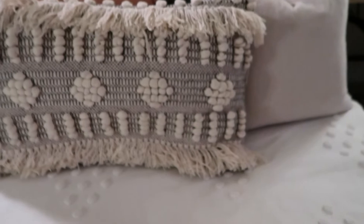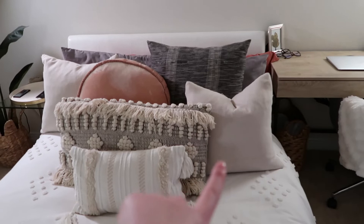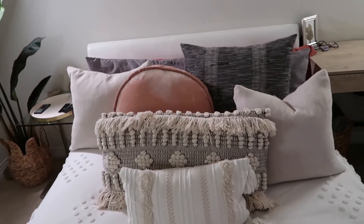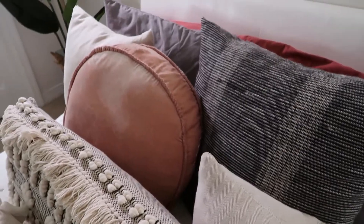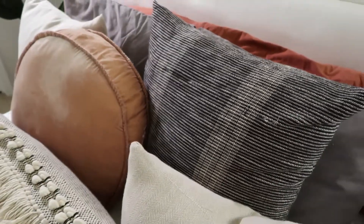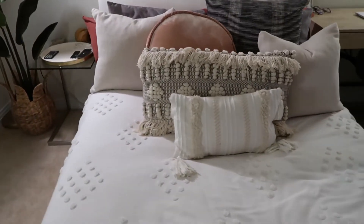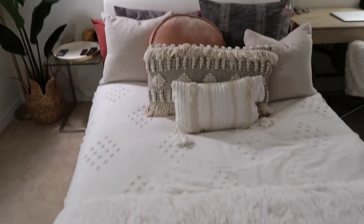The little balls on the pillow match the little balls on the blanket, which I like — it brings in some round elements to combat all the rectangular elements. Behind it, this pillow and that pillow in the corner were a two-pack from Marshalls, almost like a linen material. The black and white one I also got from Marshalls. And this pink round one is like a velvet suede type pillow — it's from UGG but I purchased it from Home Goods when I moved into my dorm.